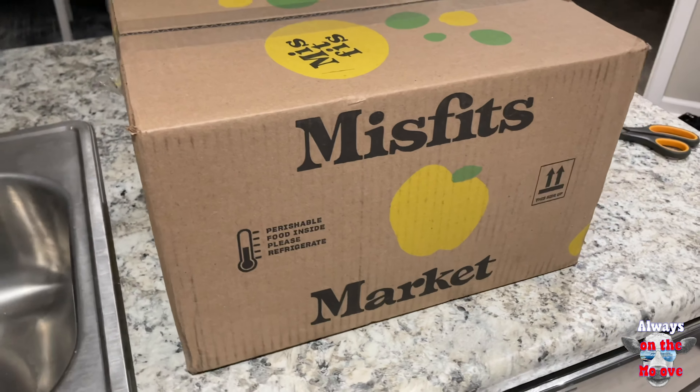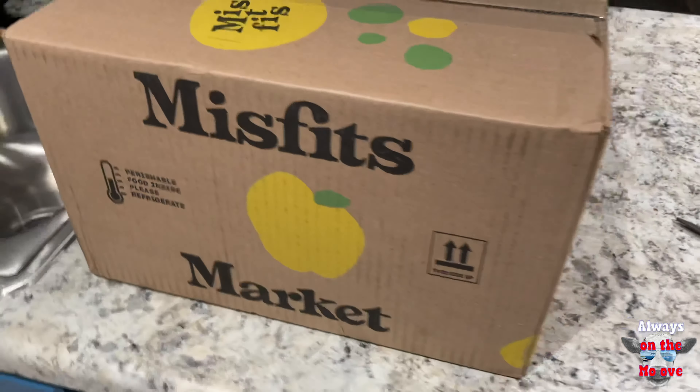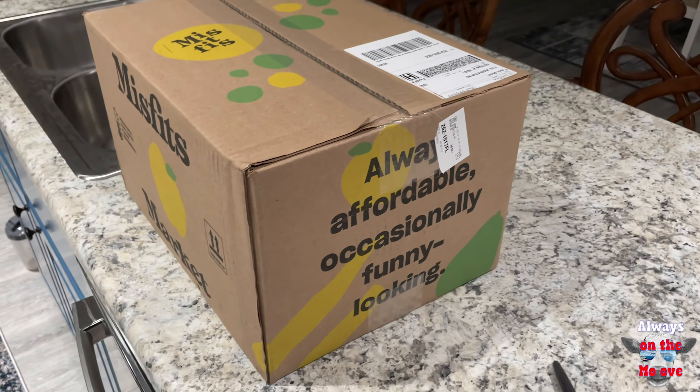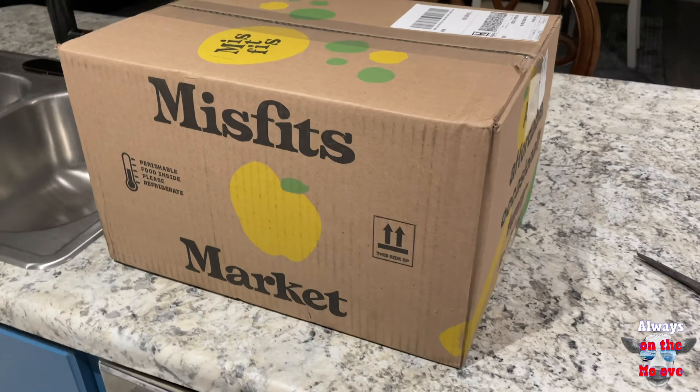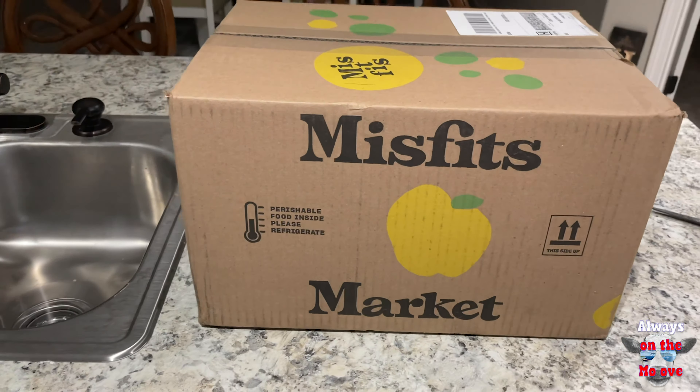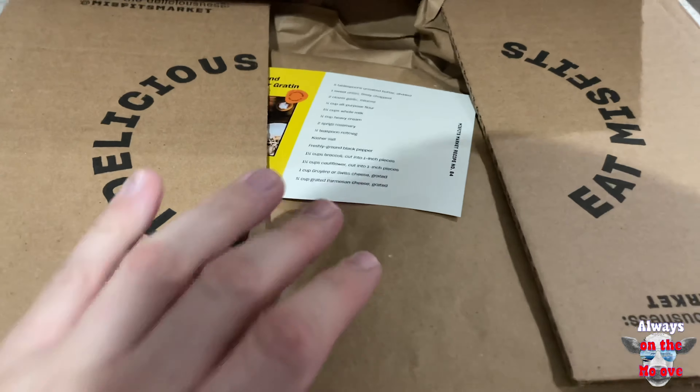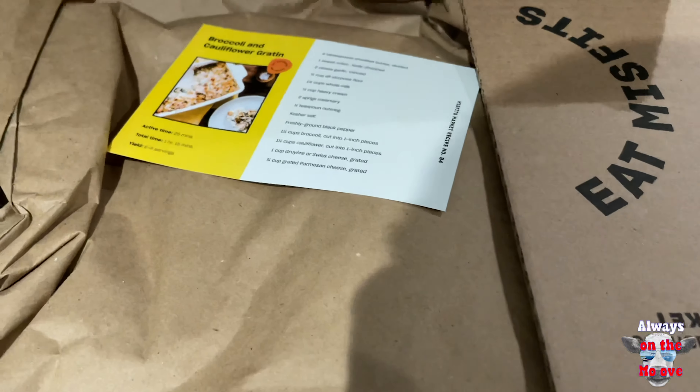As you can see, it came in a normal box and it does say perishable items. But it was a great deal — I paid $22. So let's check out the box. Alright, opening the box. Looks like they gave you a little recipe book.